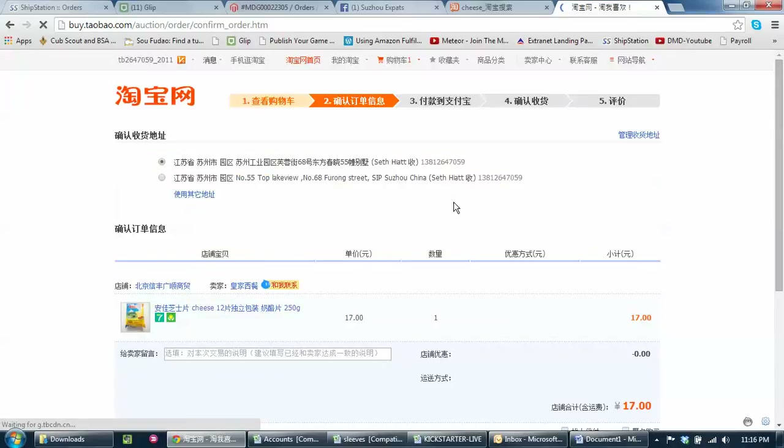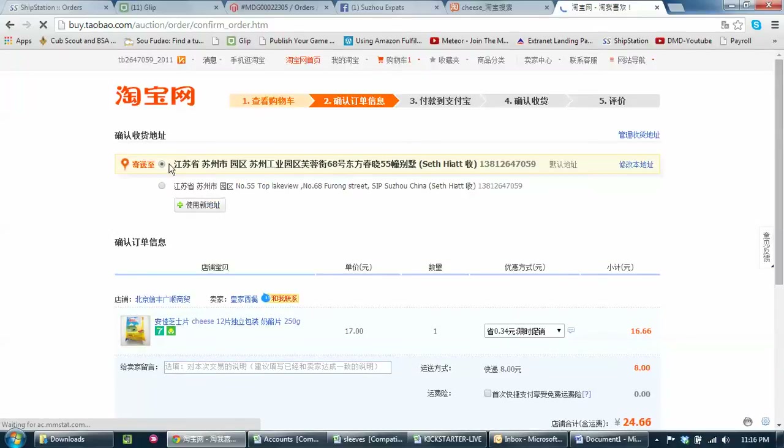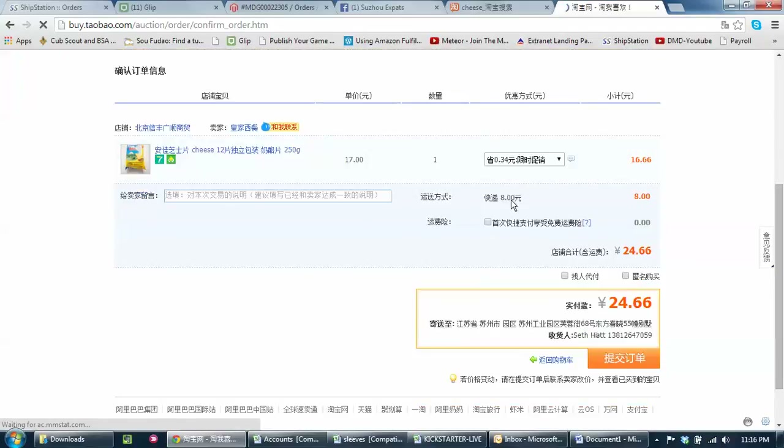Now I've got to pay for shipping. Notice it comes up here with my address already in here — good to go. And 8 RMB shipping. I can pay for insurance if I want; I'm not a big fan of insurance. Or maybe that's a discount — it's like a discount. I guess I'll take that, why not.